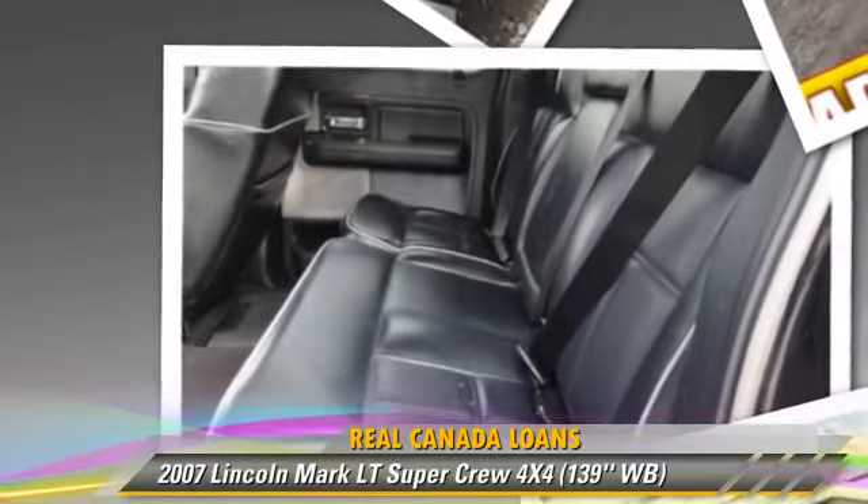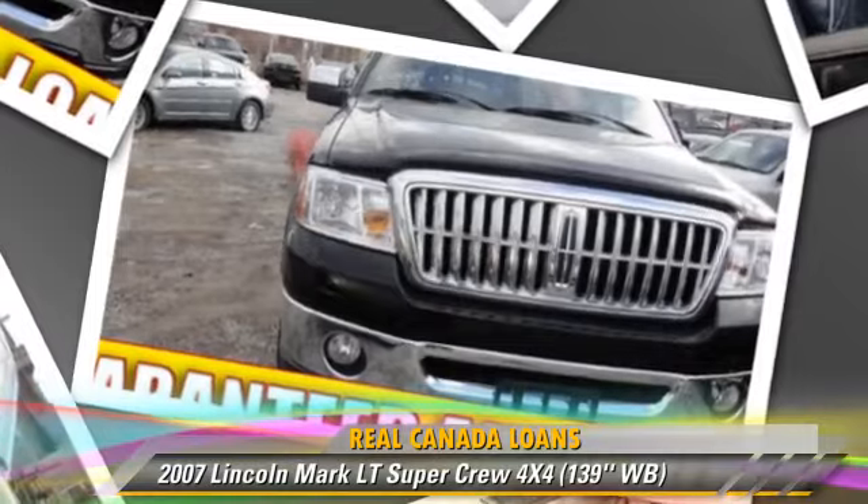Comfort and convenience features include a CD player, leather seats, and heated seats. Give us a call to schedule your test drive today.